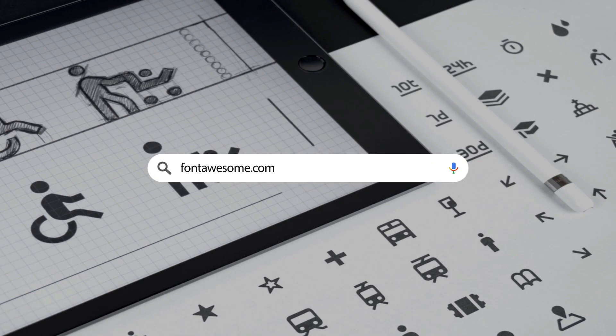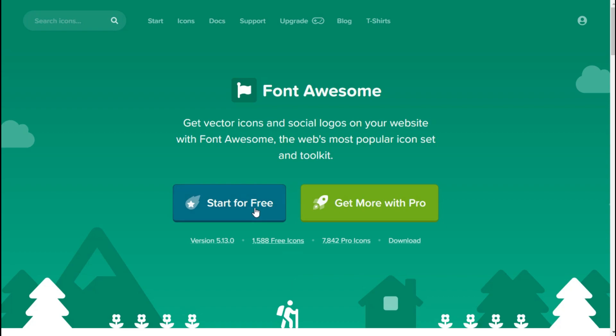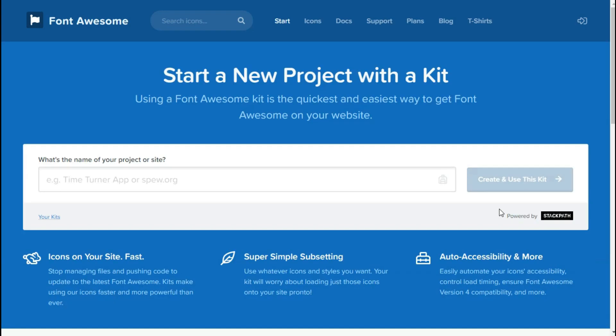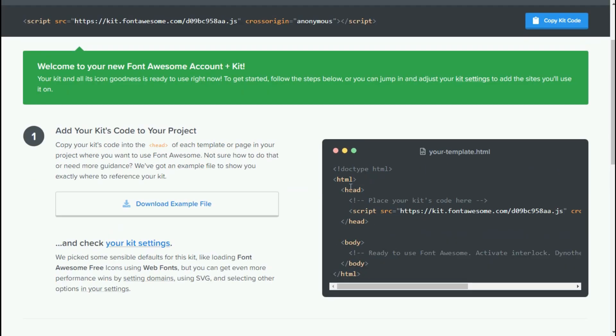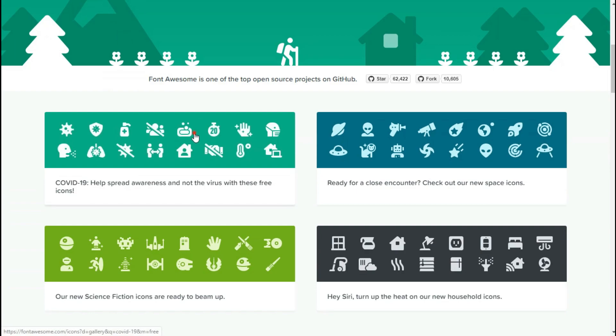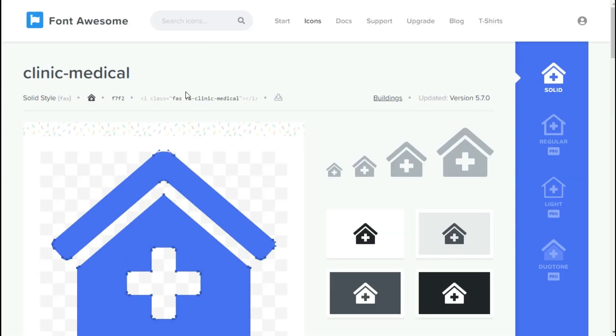Website number 6: Fontawesome.com. This site consists of the world's most popular icon set, which can be easily used in your websites. To use these icons, visit the site, click the Start for Free button, and enter your email address. A link will be sent to your email — open it and you will be taken to a page with a code to copy and paste in between your head tag in your webpage. Then on the homepage, search for any icon you want, select a category, choose an icon, and simply click to copy its code.